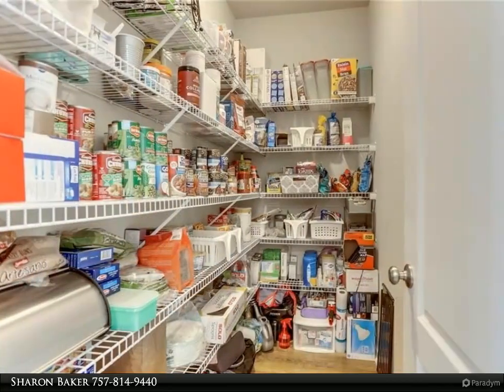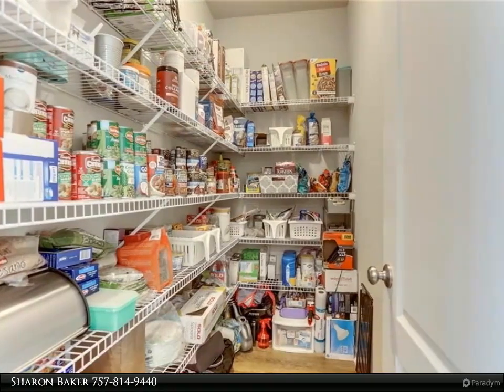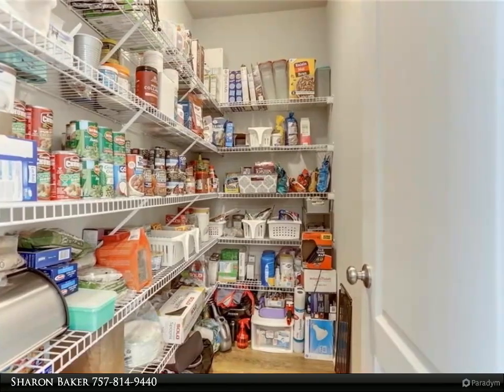The home has nine-foot ceilings, luxury vinyl plank flooring in the foyer, family room, and kitchen, plus newer ceiling fans and a glass storm door with pull-down screen at the front entrance.